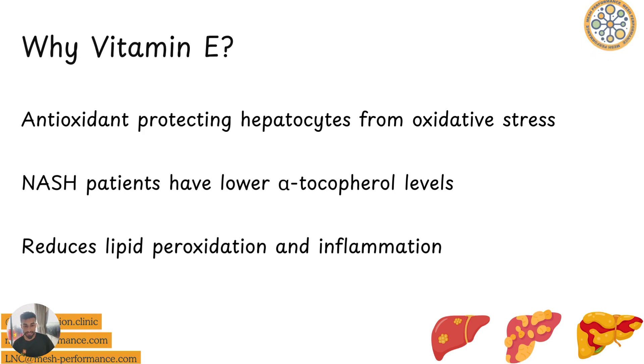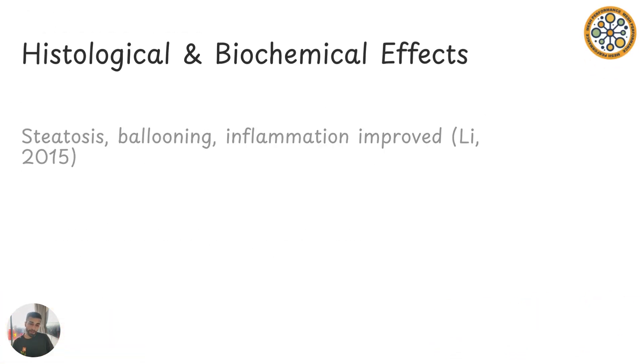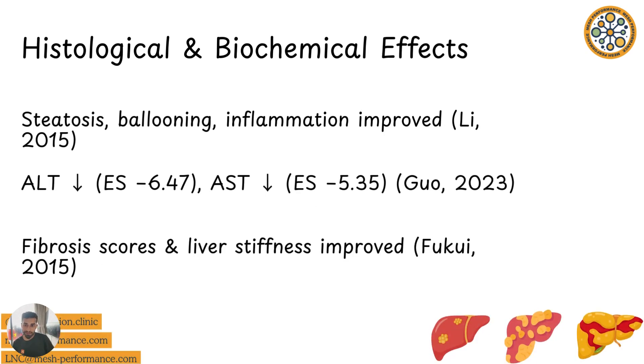I looked at some of the latest systematic reviews, RCTs, meta-analyses, and umbrella reviews to see what the current consistent findings are, and also at observational data and dietary insights. Some of the biggest meta-analyses found that steatosis, ballooning, and inflammation improved with vitamin E supplementation. The numbers also improved — ALT and AST levels came down, and fibrosis scores and liver stiffness improved as well, in clinically relevant margins, within one-year trials.